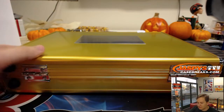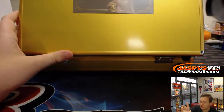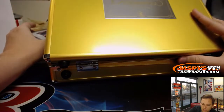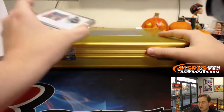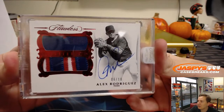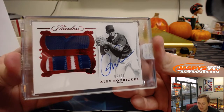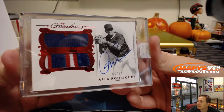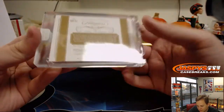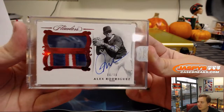Now for the encased cards. I'll leave the middle for last and go left, right, center — I think that's how Joe's been doing it as well. Wow, look at this — first encased card, 6 of 10, 3-color patch auto Alex Rodriguez in the Rangers uniform. Number 6 — Senyan gets the A-Rod.